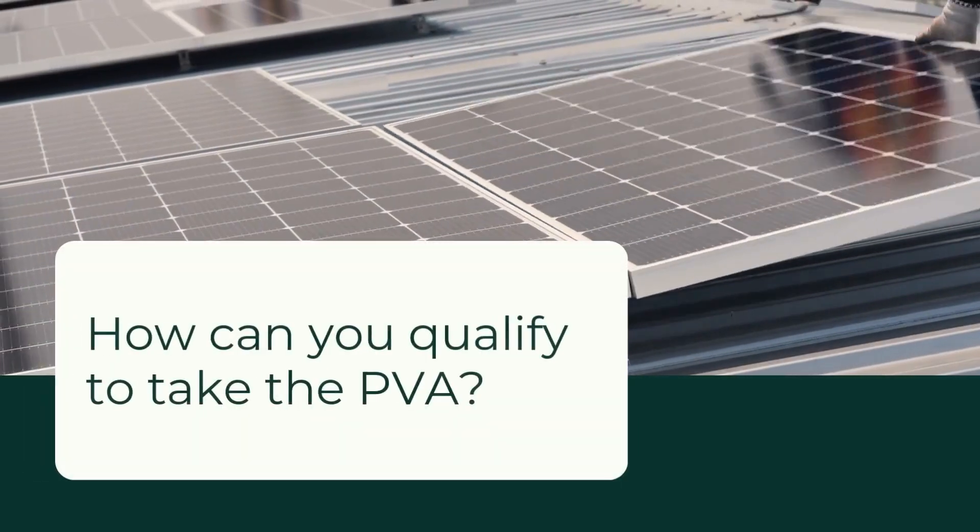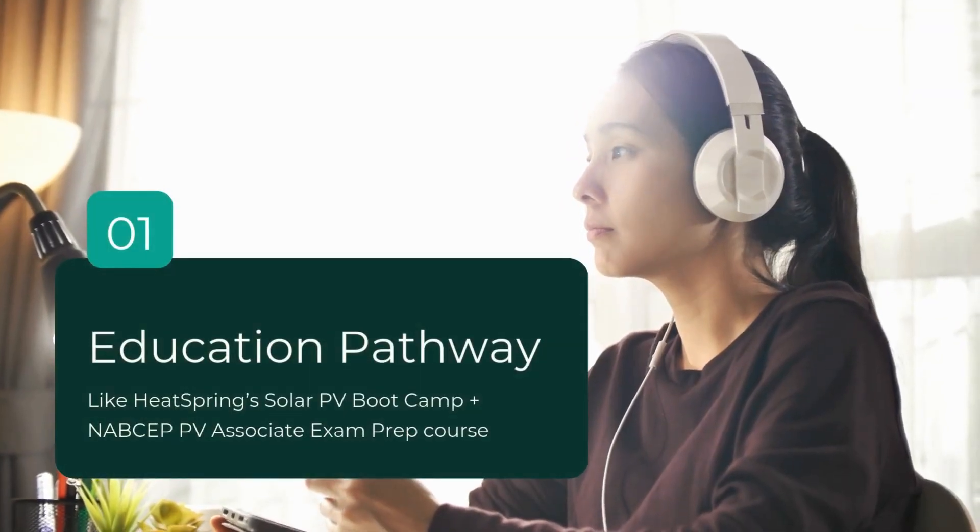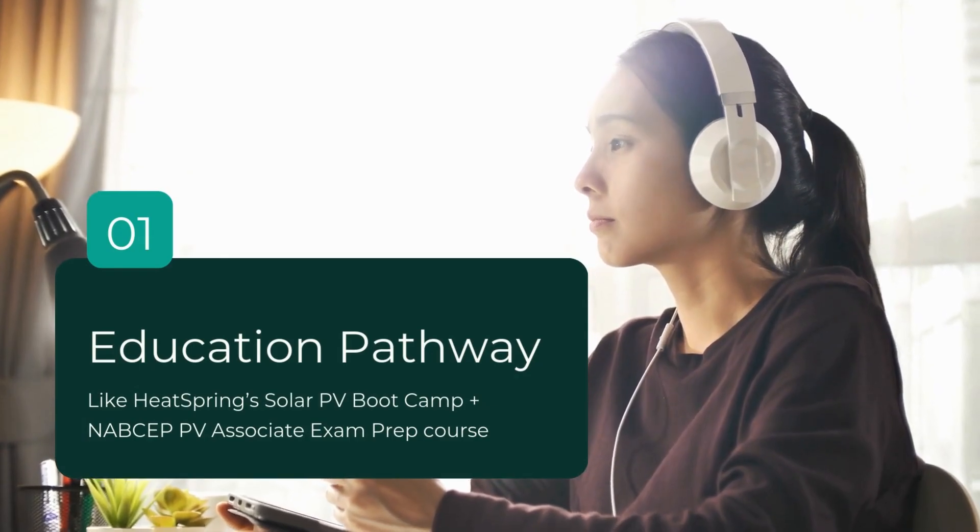Let's talk about eligibility requirements. There are two main ways you can qualify. The first one is the Education Pathway — that's when you take a training course with a NABCEP Associate Registered Training Provider. HeatSpring is a registered training provider with NABCEP.